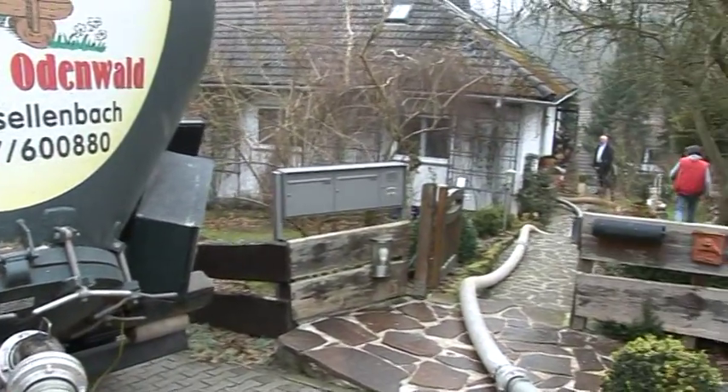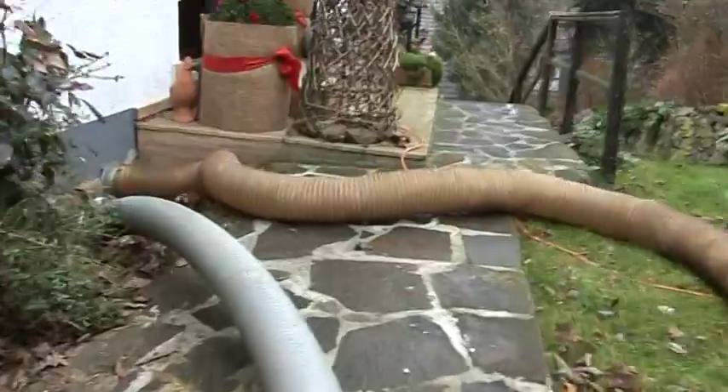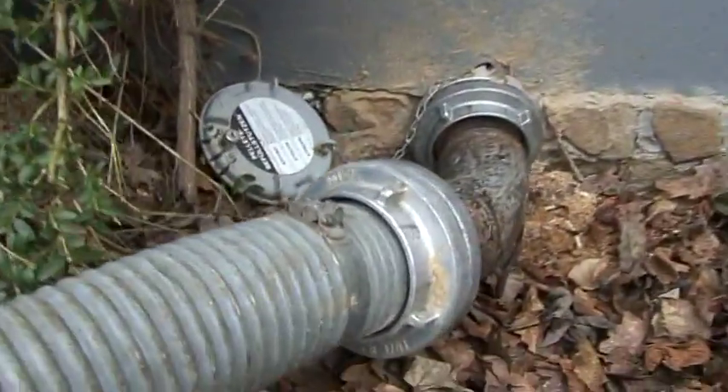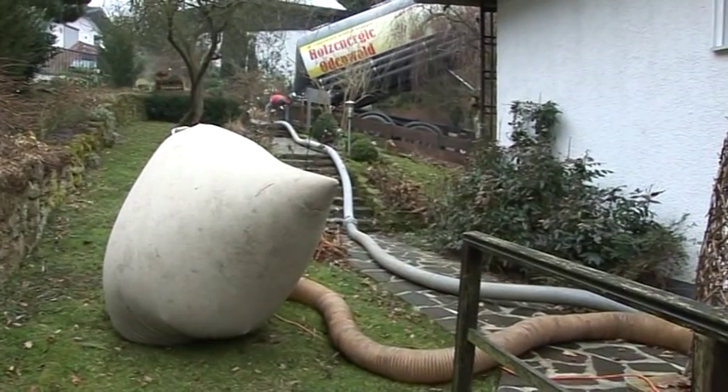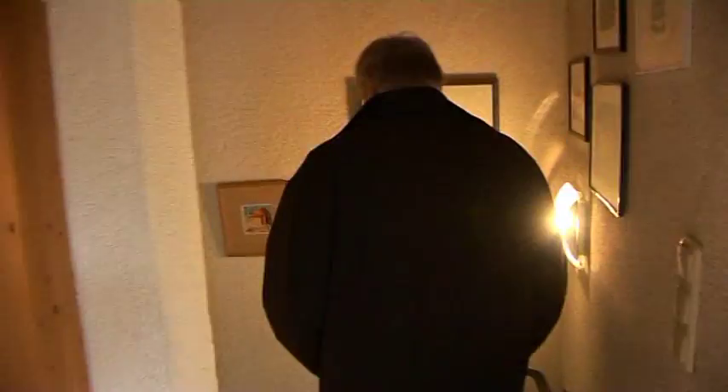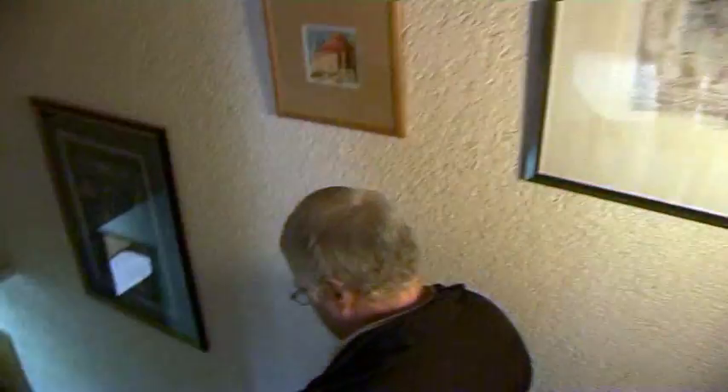To be stored in a house, pellets need two hoses: one to transfer the pellets into the house, the other to suck out the dust. Unlike heating oil, wood pellets don't need a safety tank to protect groundwater. Any closed room can serve as storage, which is an important advantage for house owners.